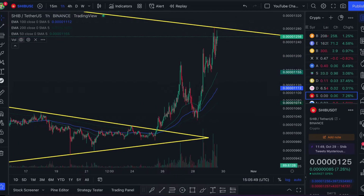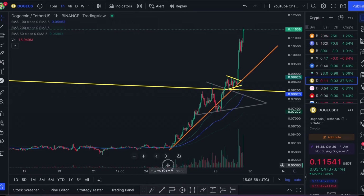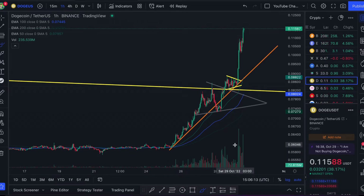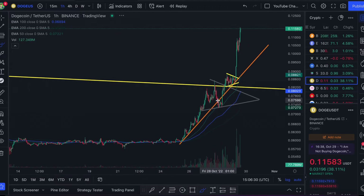The first thing I look at when I see a pump like this is whether volume is increasing or decreasing as the price goes up. In Dogecoin's case, if you connect the tops of the volume it forms an exponential curve — not only is volume increasing, it's increasing exponentially. So for me, Dogecoin has no signs of slowing down. There's no sign of a trend reversal or a dump on the way.